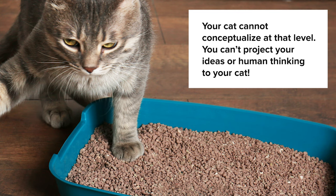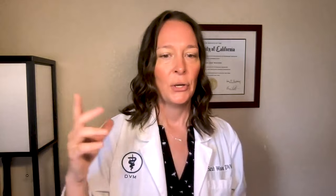They simply cannot conceptualize on that level. This is not how a cat thinks — that's how a human thinks, and then we project our ideas onto the cats, but it's not true. And furthermore, it's not helpful; it doesn't solve the problem. So if your cat is doing this, your cat is sending you a message that something is wrong and they need your help.